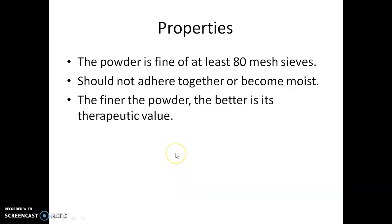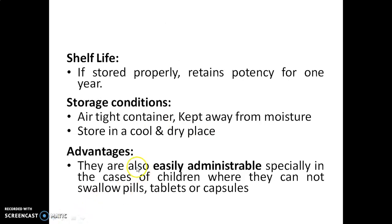The desirable properties mentioned in the Ayurvedic Formulary of India for Churna are: the powder should be fine, at least 80 mesh, and it should not adhere together or become moist. The finer the powder, the better its therapeutic value. If stored properly, it retains potency for one year. The preferred storage condition is an airtight container, kept away from moisture in a cool and dry place.